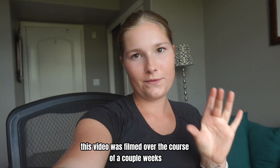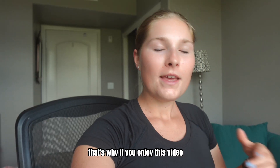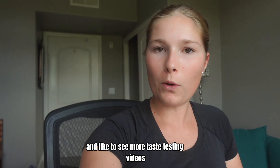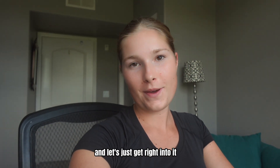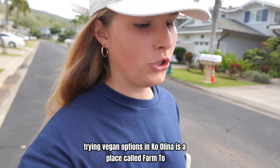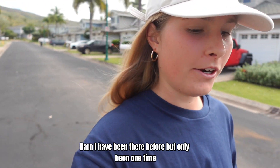This video was filmed over the course of a couple weeks so if I look different during these times that's why. If you enjoy this video and like to see more taste testing videos please let me know in the comments. Our first stop on this trying vegan options in Kolina is a place called Farm to Barn.